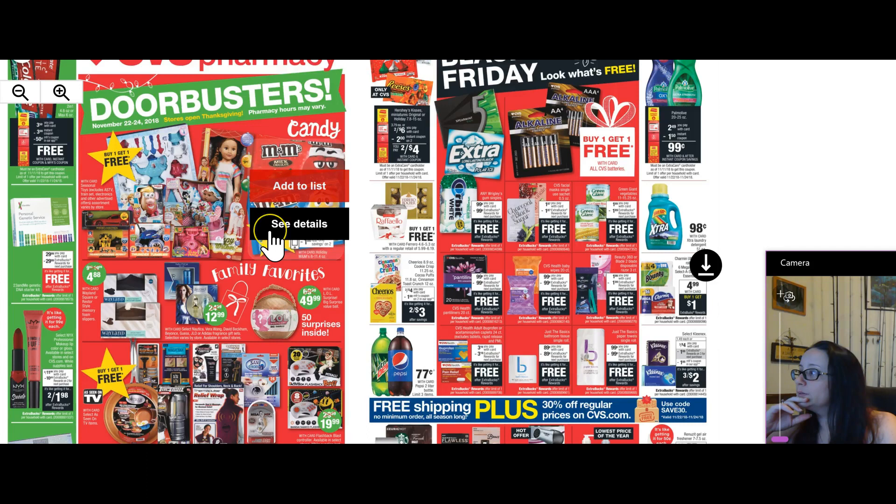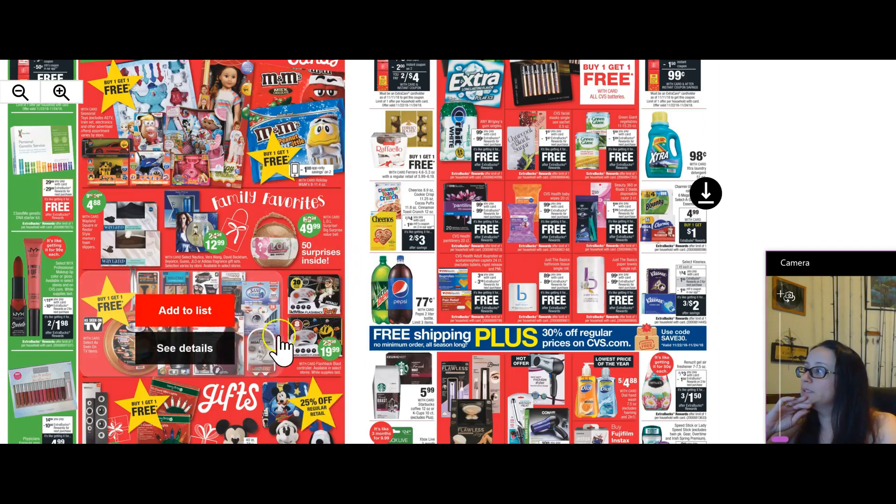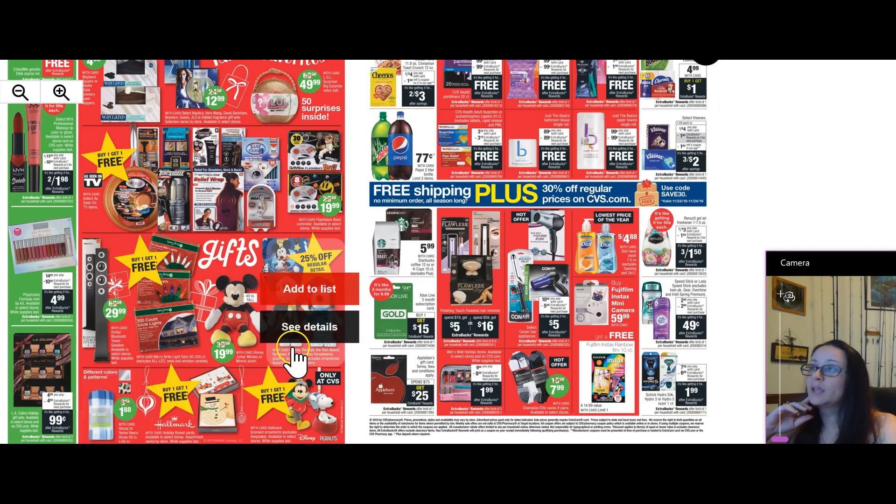Now on this other page, look at all the as-seen-on-TV stuff. Buy one get one free cards, buy one get one free ornaments, and $1.88 throw blankets.